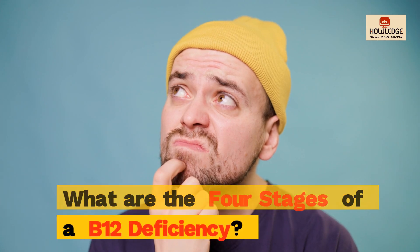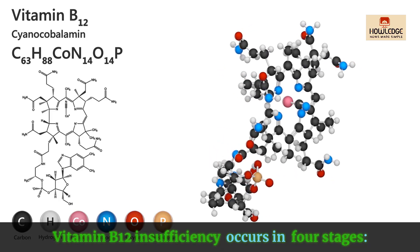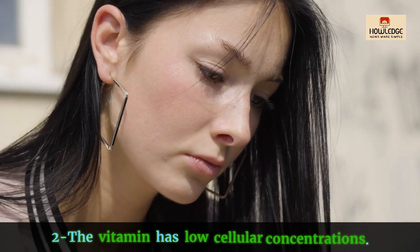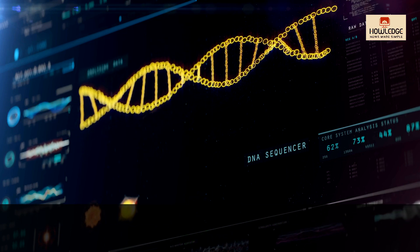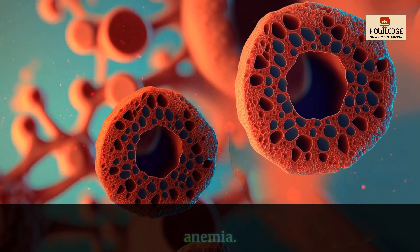What are the four stages of a B12 deficiency? Vitamin B12 insufficiency occurs in four stages. One: vitamin levels in the blood are declining. Two: the vitamin has low cellular concentrations. Three: higher blood homocysteine levels and a slower rate of DNA synthesis. Four: macrocytic anemia, sometimes called vitamin B12 deficient anemia.